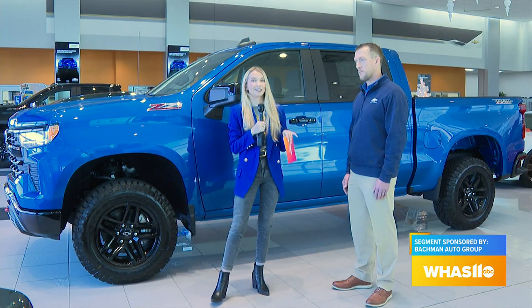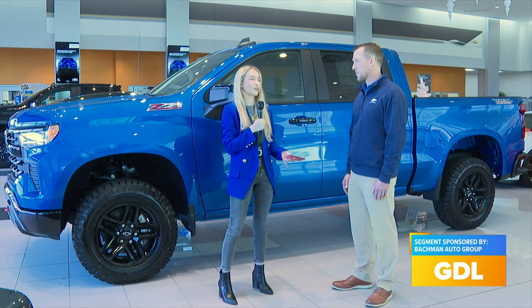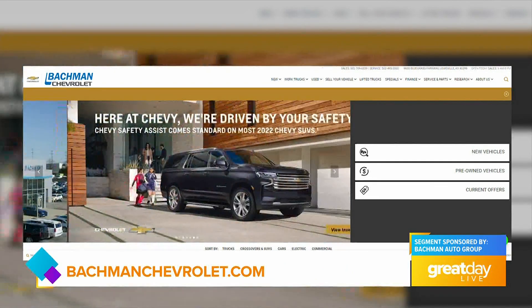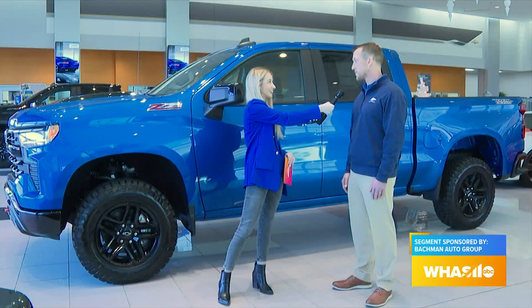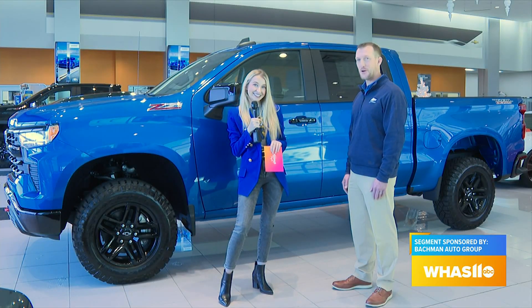So if people are interested in coming out here and looking at your beautiful showroom and on the lot, where should they get started? If they want to look at our inventory, they can go to www.bachmanautogroup.com or bachmanschevrolet.com — either one will get them there to start looking at availability. And if they'd like to come out and take a look, we have quite a few available on the lot right now. So be sure to shop Bachman's and go Cats! Go Cats!